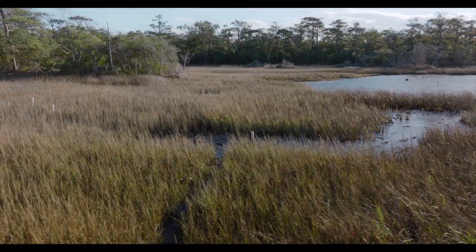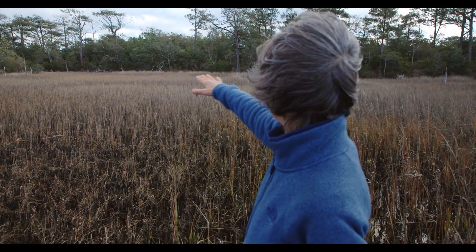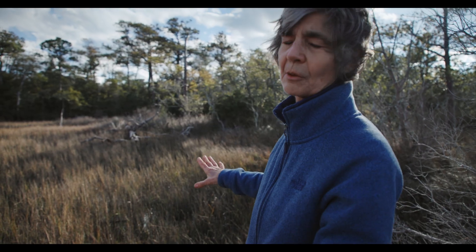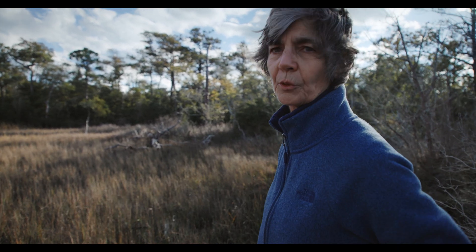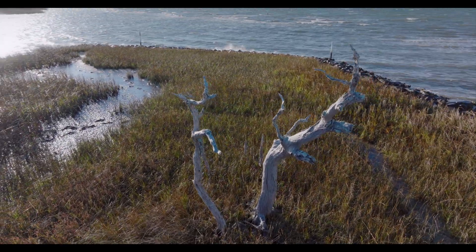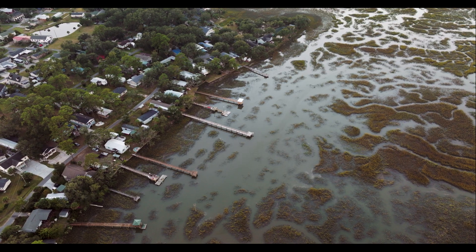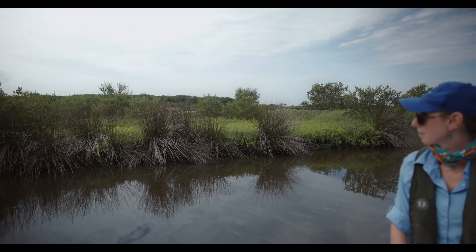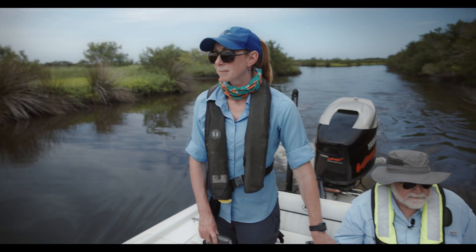This is a marsh that is drowning, and the problem here is this marsh can only migrate to about there. It has nowhere to go except for this basin. So as it drowns in here, it's going to be the end of the salt marsh. It's just really sad. Wherever salt marsh is hemmed in by natural topography or human infrastructure, its vegetation drowns in place, triggering a spiral of wetland loss.